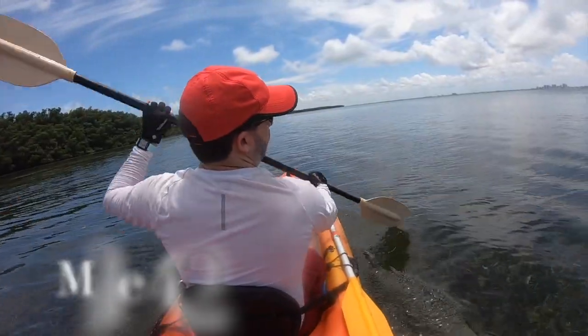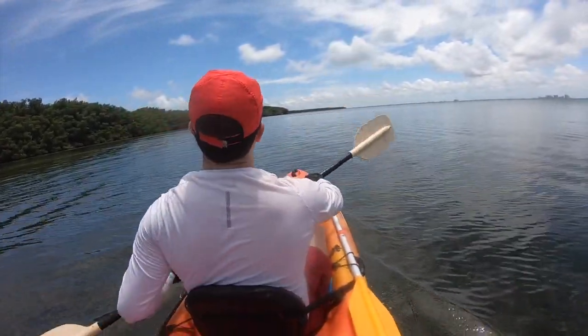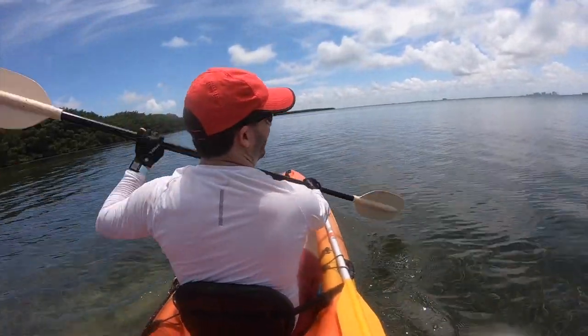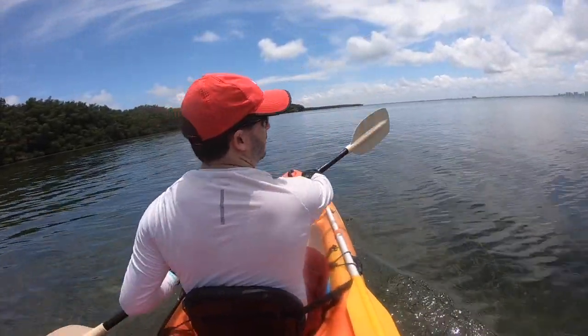We're just off West Point in Key Biscayne, it's one of my favorite areas out here, and this is what I came out here for — this is the solitude and the quiet that I crave when I go paddling. It is serene and absolutely beautiful.